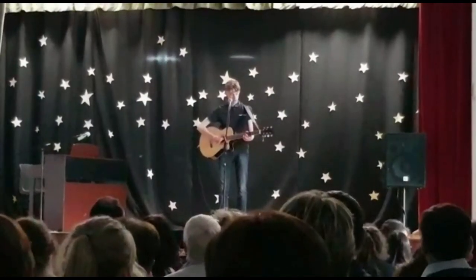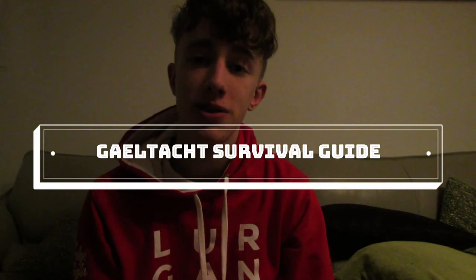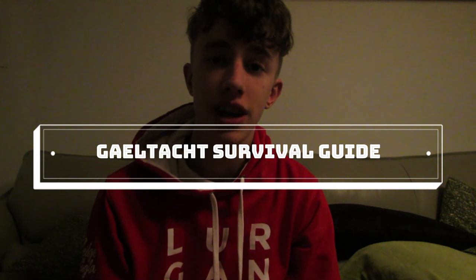Hey guys, welcome to the first part of my three-part series on the Gaeltacht. I'm going to be going over some general advice for the Gaeltacht. I have been going to the Gaeltacht now for two years in a row in Closterglen and I'm going back this year as a cinnire. There aren't many resources out there to give you some advice about going to the Gaeltacht for the first time, so I thought a quick series might be the best thing to do.